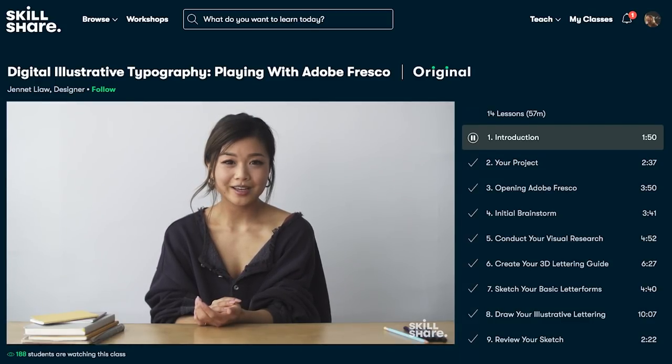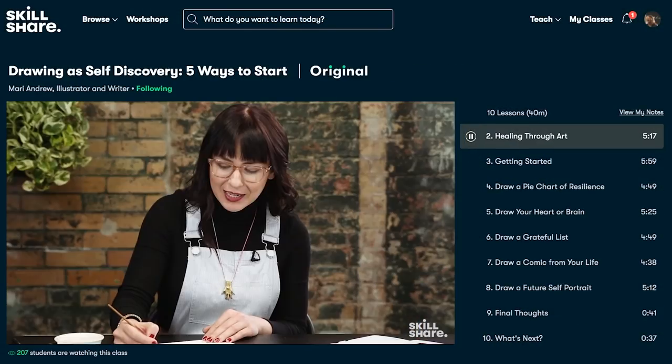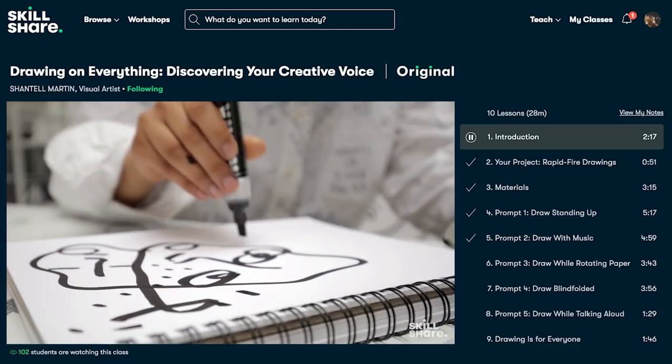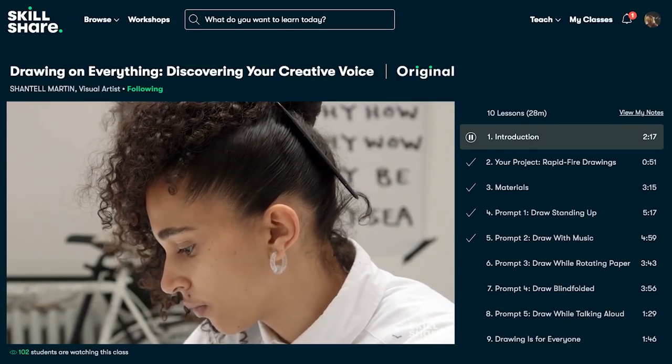Skillshare is an online learning community where millions come together to take the next step in their creative journey, with thousands of inspiring classes. Topics include illustration, graphic design, photography, UI/UX design, creative writing, animation, fine art, music, music production, film and video, marketing, productivity, freelance and entrepreneurship, web development, and crafts. The first 1,000 of my subscribers who click the link below get a two-month free trial of the premium membership.